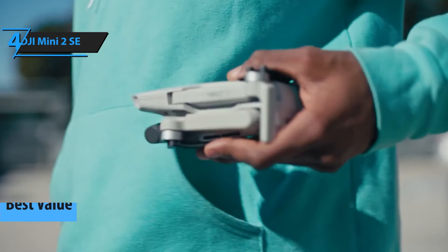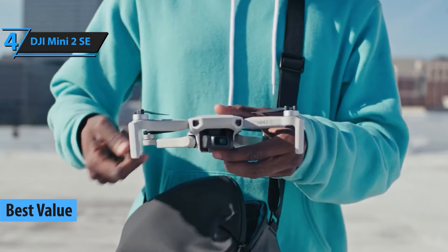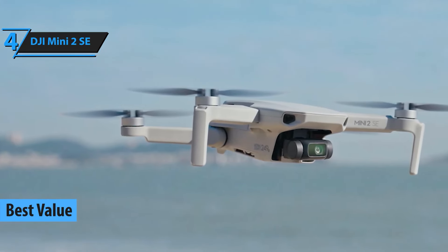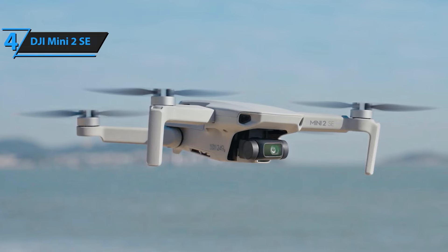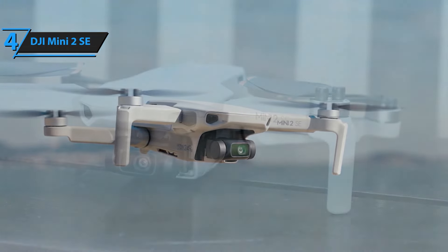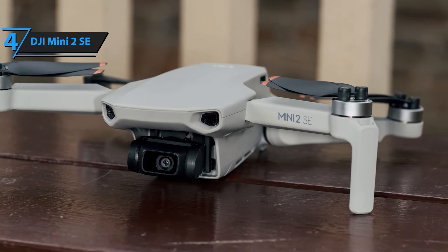Next up at number 4, we have the DJI Mini 2 SE. This drone is a step up for those who want a blend of quality and affordability. With a 4K camera and a flight time of up to 31 minutes, the DJI Mini 2 SE is hard to beat. It's compact, powerful, and offers fantastic stability, perfect for capturing those beautiful moments on the go.